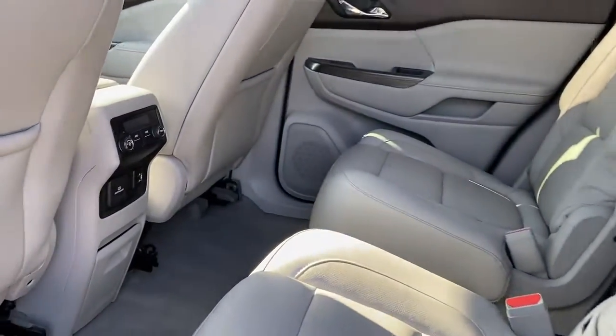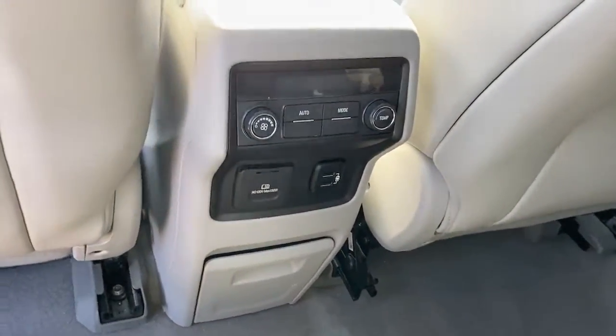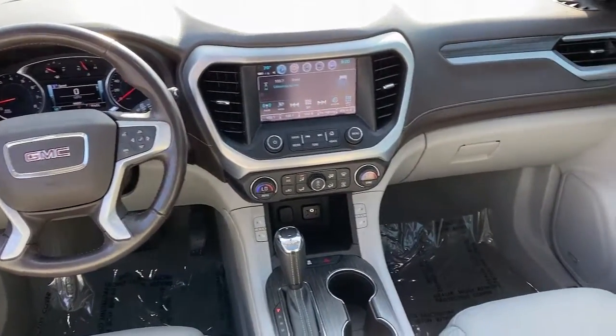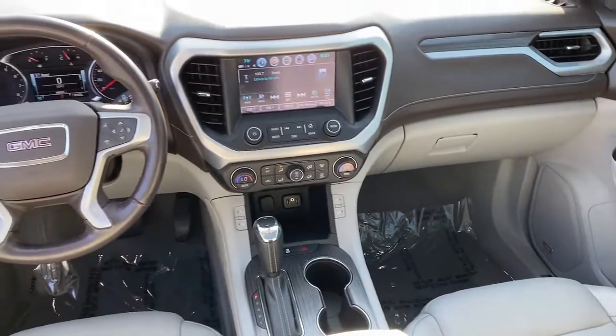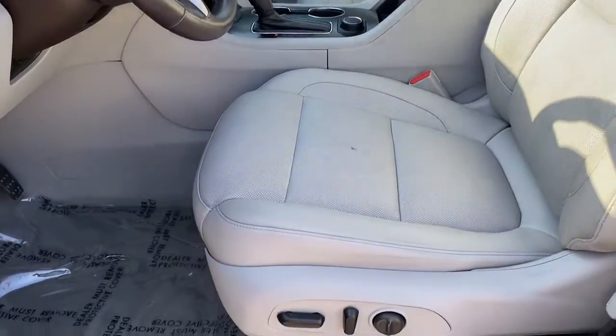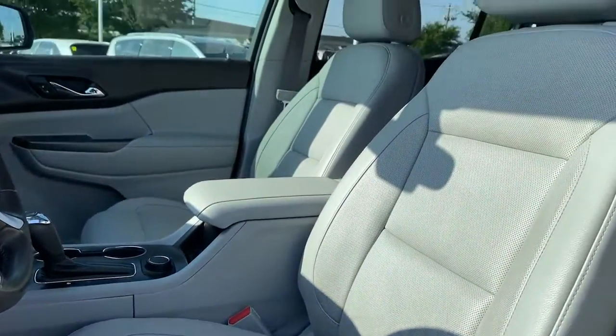These are just some of the great options this vehicle comes with: navigation system, keyless entry, sunroof/moonroof, power liftgate, fog lamps, backup camera, electronic stability control, third row seat, Bluetooth, and intermittent wipers.